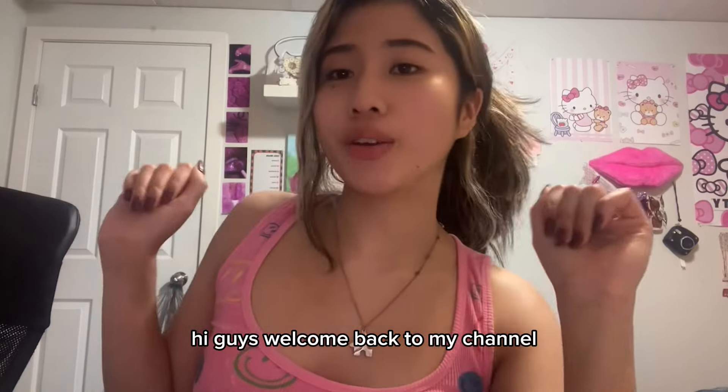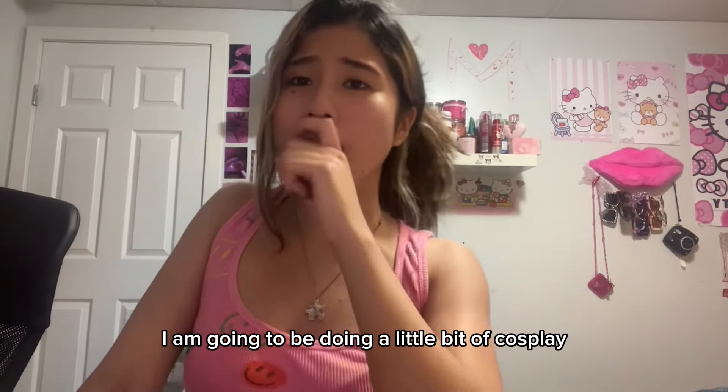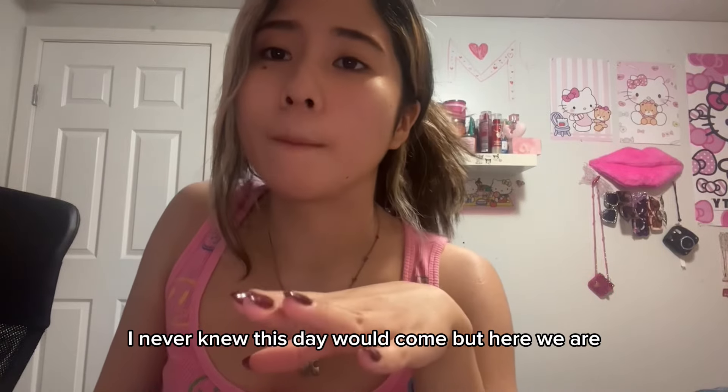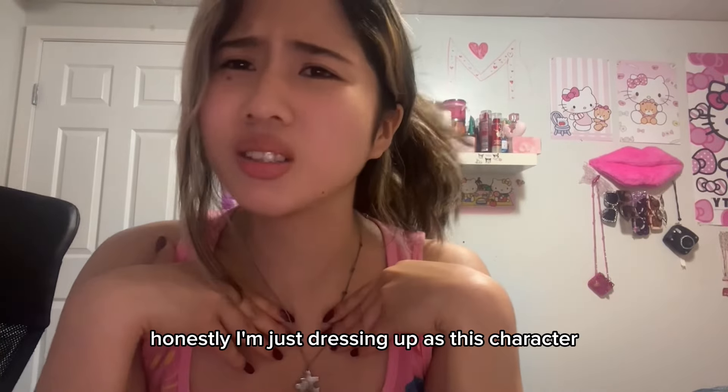Hi guys, welcome back to my channel. As you can tell by the title, I am going to be doing a little bit of cosplay. I never knew this day would come, but here we are.